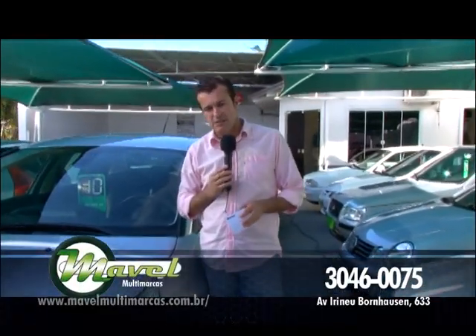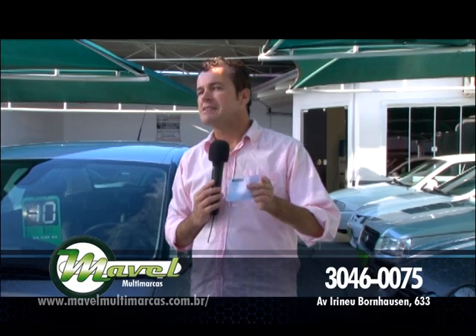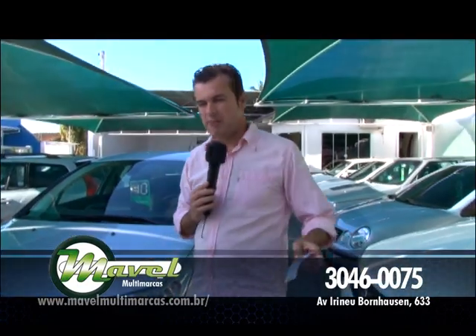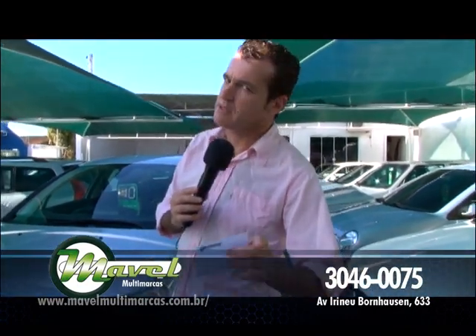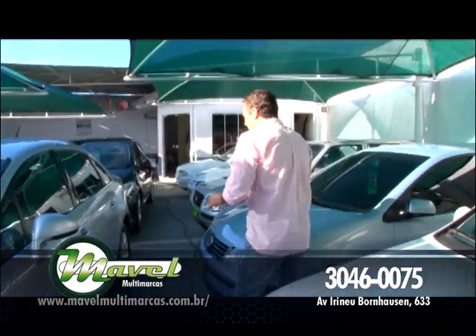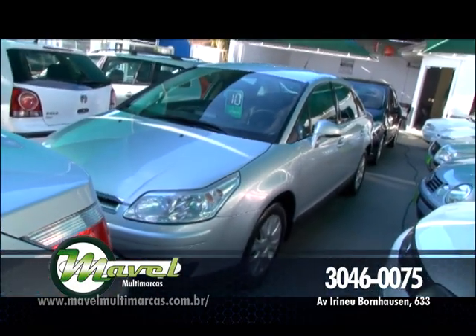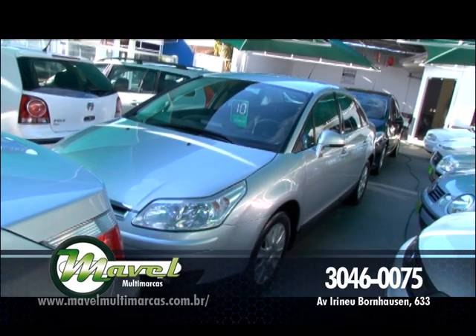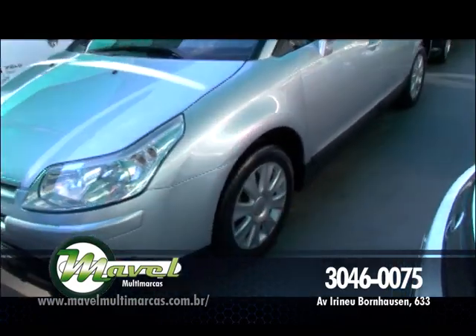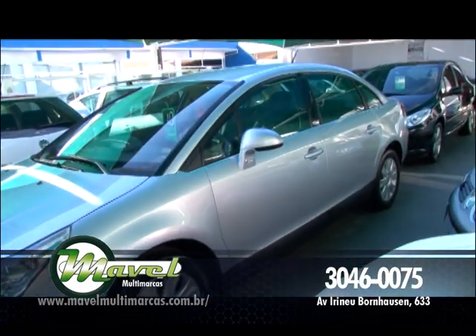Se você procura fazer o melhor negócio, comprar um carro de qualidade com preço baixo, então você tem o endereço certo aqui na Caninana: Mavel Multimarcas. Esse é o nome, essa é a loja. Vamos começar com esse C4 Pallas, modelo exclusivo, ano 2010, top de linha. Ar-condicionado digital, direção, vidro, trava elétrica, alarme, câmbio automático, banco de couro, som com controle do volante, computador de bordo, ABS, airbag, tudo. Por apenas R$ 48 mil.